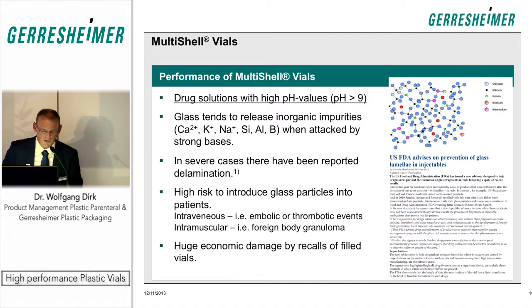Another important driver for plastic vials instead of glass is the issue with high pH drug solutions attacking the glass, creating in severe cases glass flaking on the inner surface of the vial. In very bad situations, glass particles could then be injected into the patient.